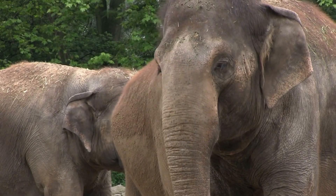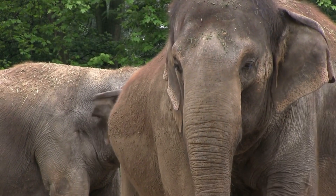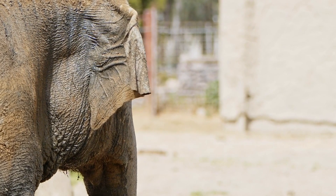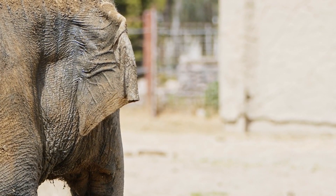Elephants and mammoths are two of the most prominent members of the Elephantidae family, playing a significant role in Earth's history and humanity. Despite their similar appearance and common traits, they represent different branches of the evolutionary tree and have distinct origins and developmental histories.